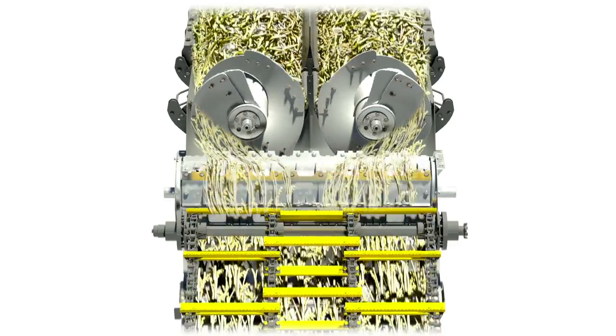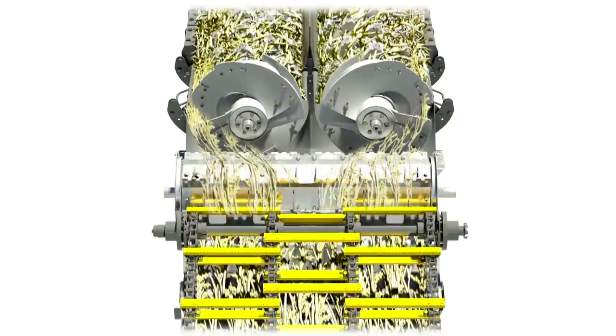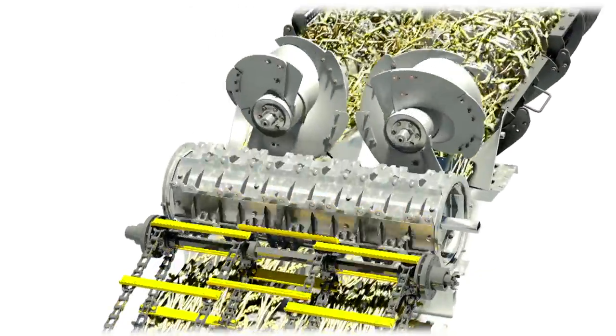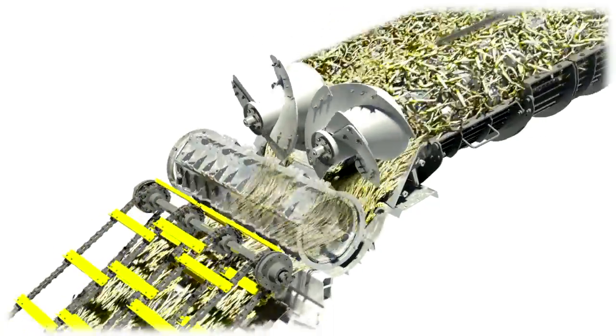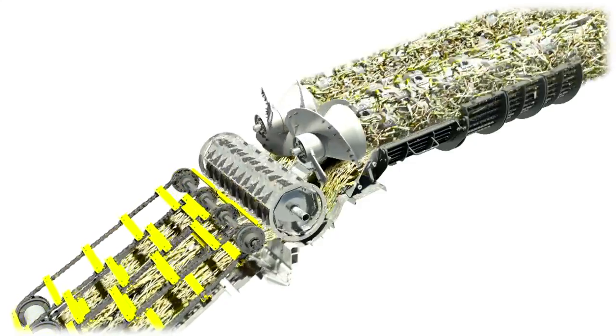New Holland takes that one step further by designing the feeder width to match the width of the twin rotor threshing system opening. New Holland combines never have to bring the crop mat together before it enters the rotor. The crop is fed uniformly, threshed, and exits the combine all in the same width, maximizing throughput.